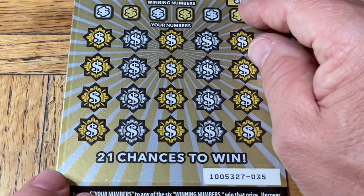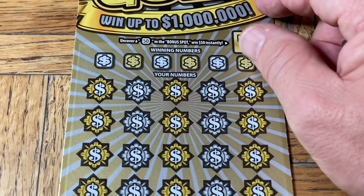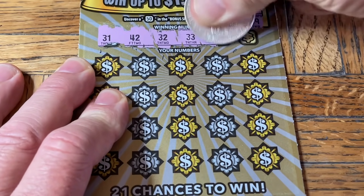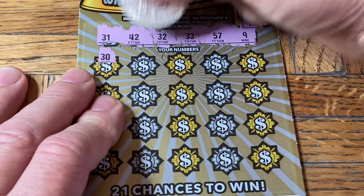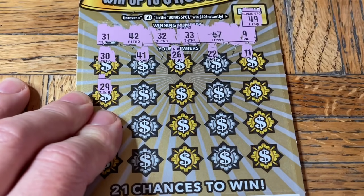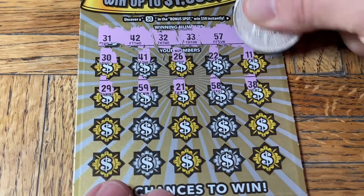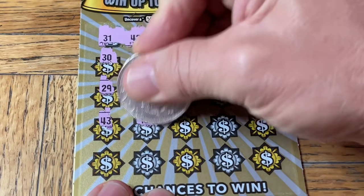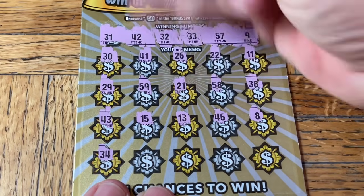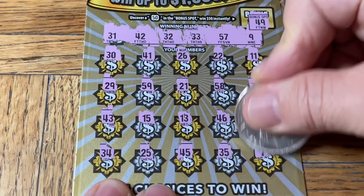Let's see what else we have in store. Next and last flavor — the silver and gold. Ticket 035. Bonus spot for 50 bucks here — if we can get it — no. Now we're looking for a match with multiplier choices being a 5, 10, or 50. For some reason they did not put a 20. 31, 42, 32, double three, the toes of Mooch, 57, and a niner. We have a 30, 41, 26, double two, some chicken legs, 29, 59, 21, 58, 38, 43, 15, 13, 46, and the 8. 34 — we've got 31, 32, 33, but not 34. 25, 45, 35, and another loser.